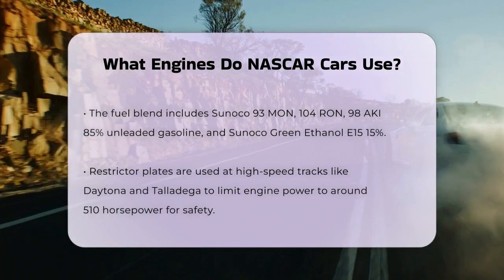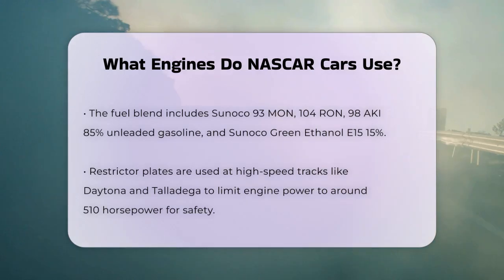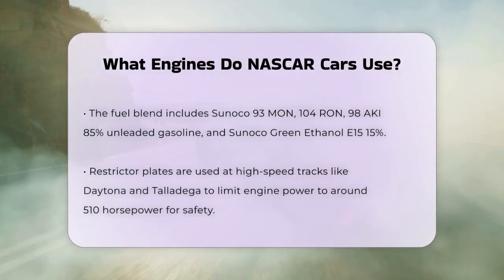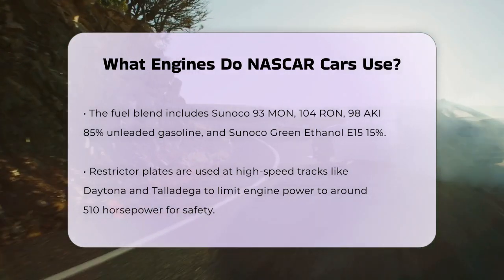In the Xfinity and Craftsman Truck Series, the engines are similar but use carburetors instead of fuel injection. However, the power output is nearly the same as the Cup Series engines, ranging from 600 to 700 horsepower.